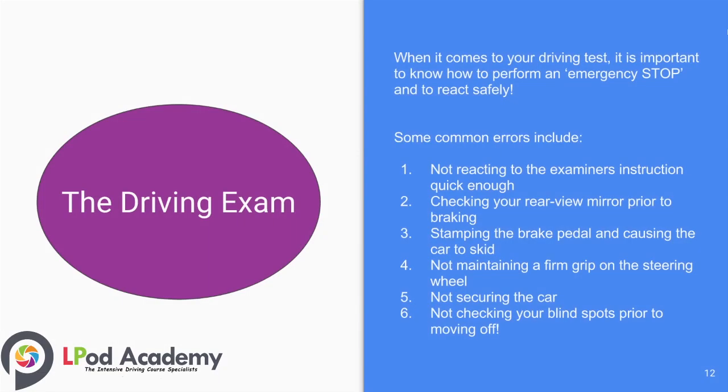When it comes to your driving test, it is really important to know how to perform an emergency stop and react safely. Some common errors include: number one, not reacting to the examiner's instruction quickly enough; number two, checking your rear view mirror prior to braking; number three, stamping the brake pedal and causing the car to skid; number four, not maintaining a firm grip on the steering wheel; number five, not securing the car; and number six, not checking your blind spots prior to moving off.